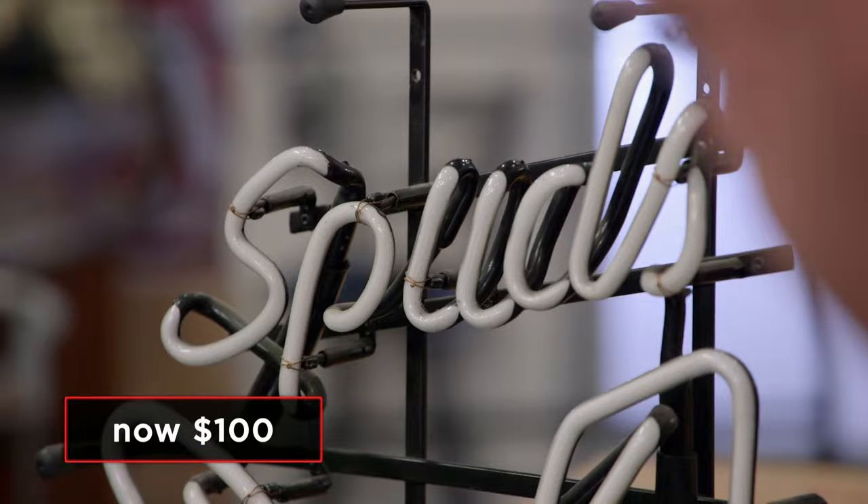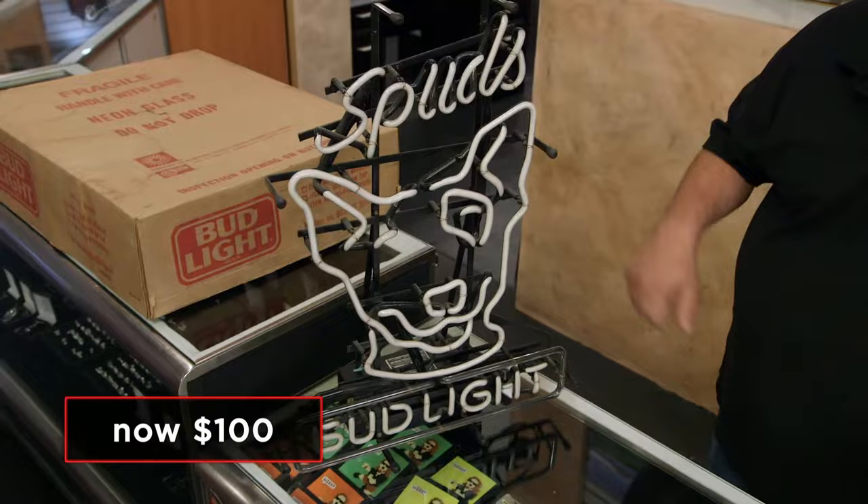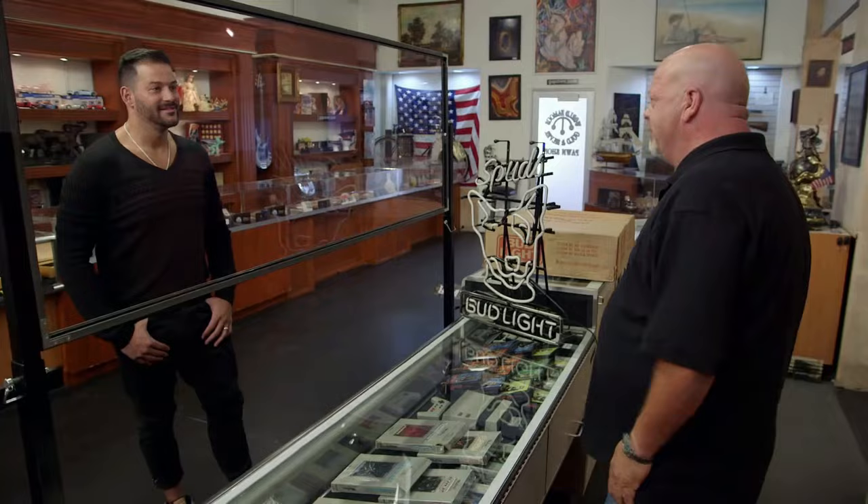I could buy an '87 Spuds McKenzie online right now for $200 — new in the box. Spuds, he was everywhere. There's a gazillion of these out there. Every bar in the country had one. That's true. But I think it's worth more than $100. They're worth like $200. I'll buy it off you for $100 and I'll sell it for $200. Nah, that's not going to work for me. I'm sorry.